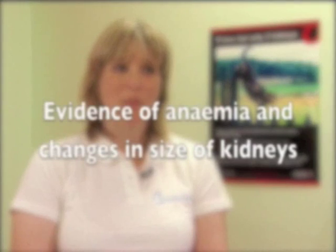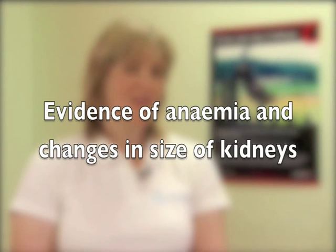There are some more helpful signs we look for on examination, including evidence of anaemia which can be associated with more severe CKD, and changes to the size of the kidneys. Some cats will have CKD associated with renal lymphoma or polycystic kidney disease, which are abnormalities detectable on palpation.